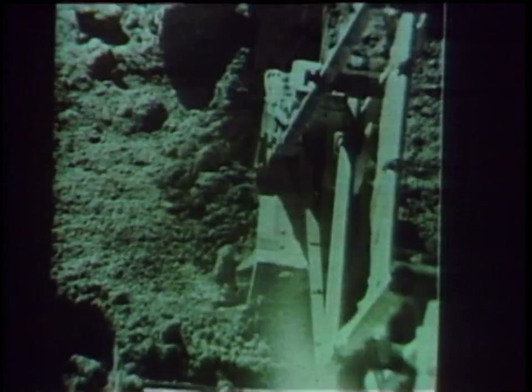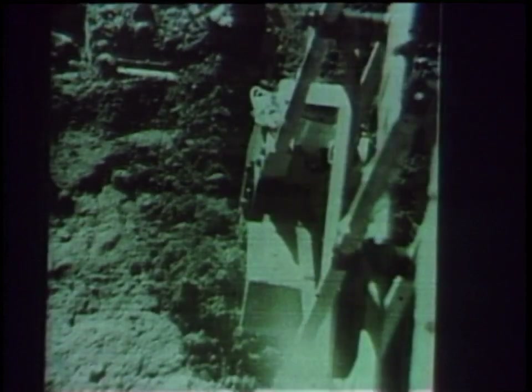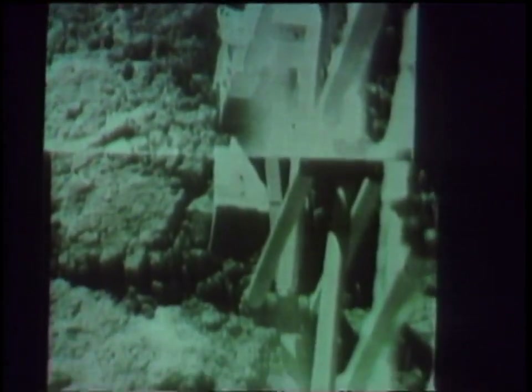On January 12, the surface sampler conducted the first digging operation on the moon since Surveyor Three dug four trenches in April 1967. The surface sampler had earlier been used to free the alpha scattering instrument, which had not completely deployed, and seat it properly on the lunar surface.